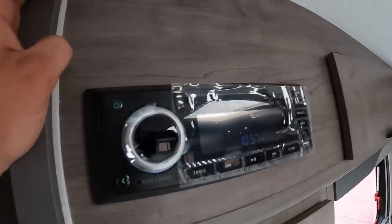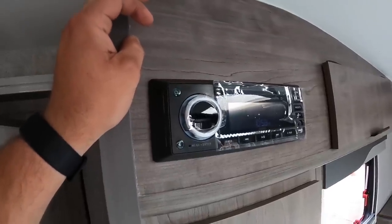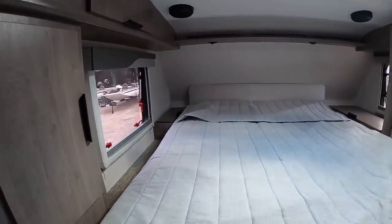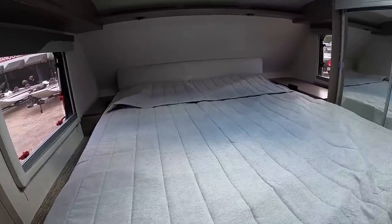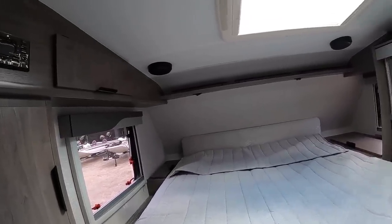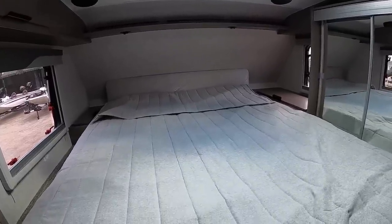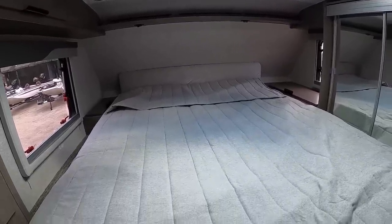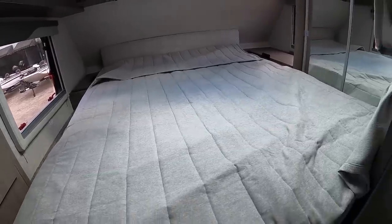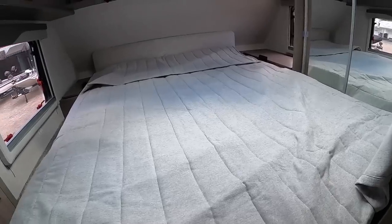There's a radio — it doesn't play Blu-ray, but maybe someday. There's a DVD player option they could install; I don't know why they don't, though everyone's moving to Fire Stick or Roku anyway. The mattress here is 60 by 80 inches — that's a true queen size. If you're buying sheets, get queen-size.